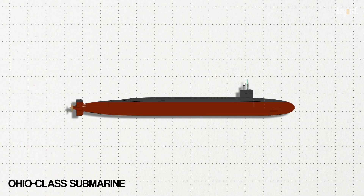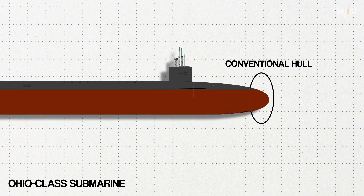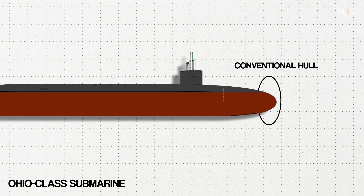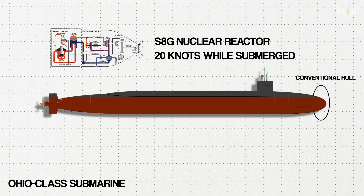The Ohio-class submarine retained its conventional hull, but its stealth and propulsion technologies had improved by leaps and bounds. Each submarine was powered by one S-8G nuclear reactor that provided it the ability to run at speeds of over 20 knots while submerged.